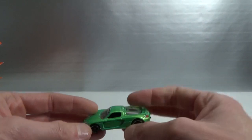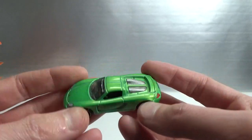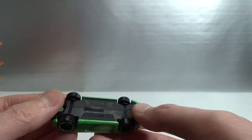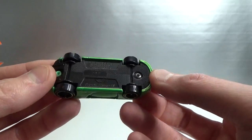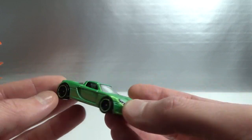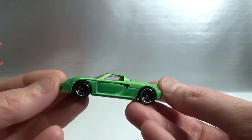I got some loose cars too — six loose cars. They were all two euro each. This Porsche Carrera GT — Hot Wheels, production code E, so that's 2012. It's got Porsche on the windscreen. Very nice car.